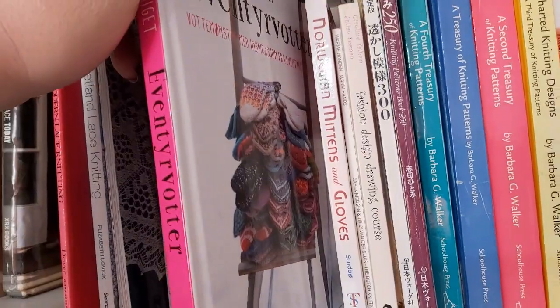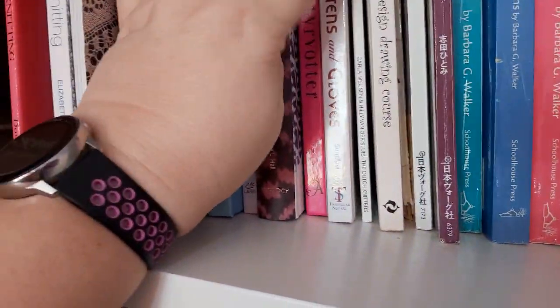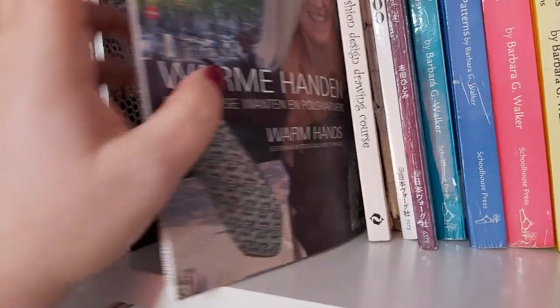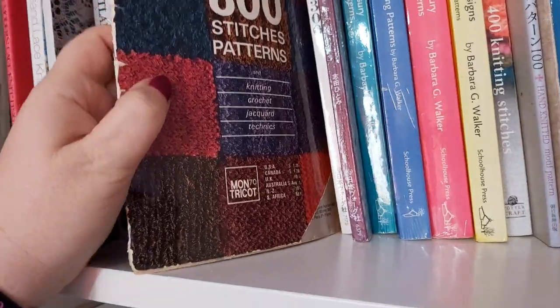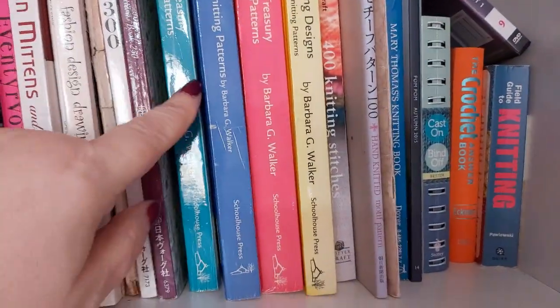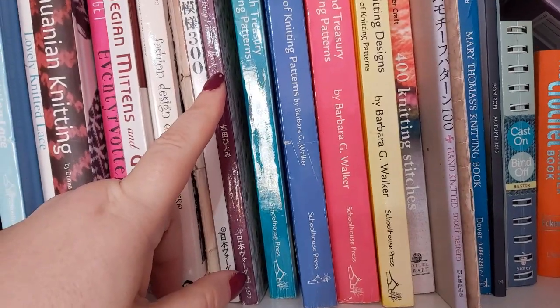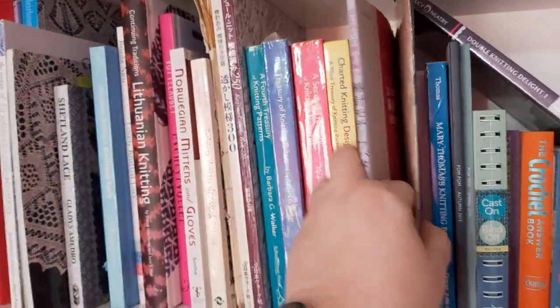We've got two Norwegian books on mittens. This one I'll take a closer look at in a minute. We've got a slightly older book on Norwegian patterns — that one is in English, that one is in Norwegian. And then a little book — Estonian Mittens. There's also a Fashion Design Drawing Course I need to look at again because I'm trying to improve my sketching. A very old stitch dictionary that's falling apart. And then a couple of Japanese stitch dictionaries — I'll take a closer look at one later. Every designer has stitch dictionaries, so I've got the first, second, third, and fourth Treasury of Knitting Patterns by Barbara Walker — very comprehensive stitch pattern dictionaries. Then I've also got four knitting stitches and another Japanese knitting dictionary.